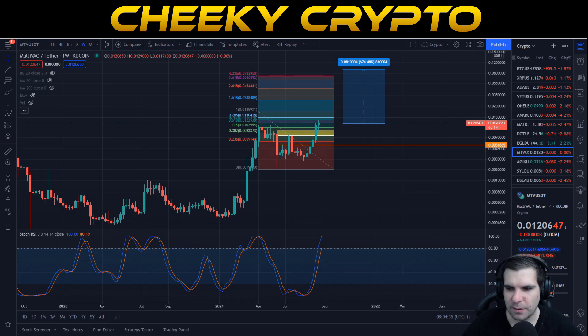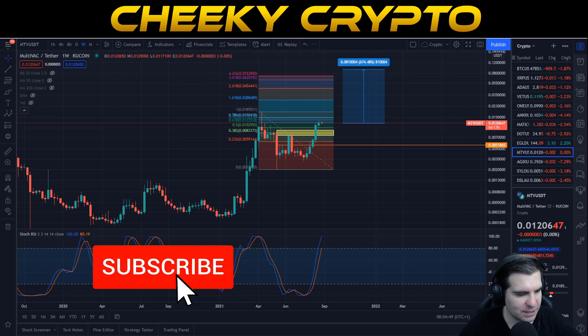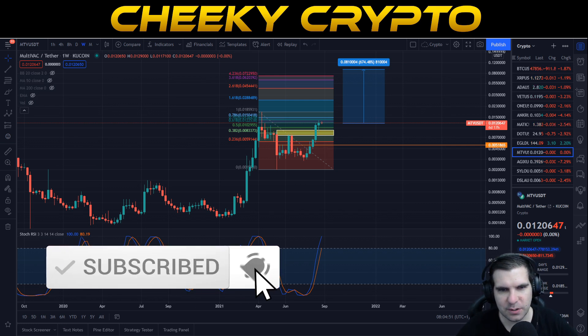Hi and welcome back to Cheeky Crypto. Today we are going to be taking a look at MultiVac MTV to see exactly what's been going on with the price action of this token. If you find it useful and informative, hit the like button. If you are new, make sure you subscribe, tap the bell, select all notifications, and in doing so you will not miss another video.